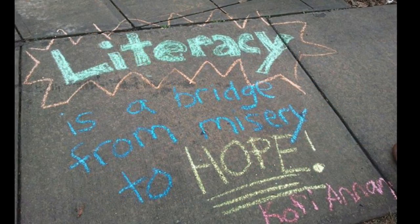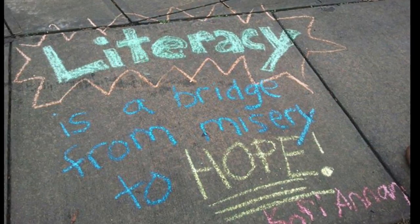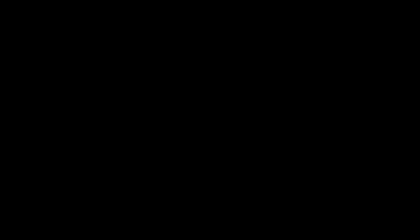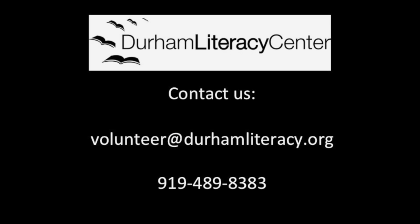For most of these positions, you will receive training by sitting down with a member of staff at a time convenient for both of you. For the adult literacy basic literacy tutors and ESOL classroom teachers, you will need to attend our 12-hour tutor training. No matter which program you are interested in, please contact us at volunteer@durhamliteracy.org.